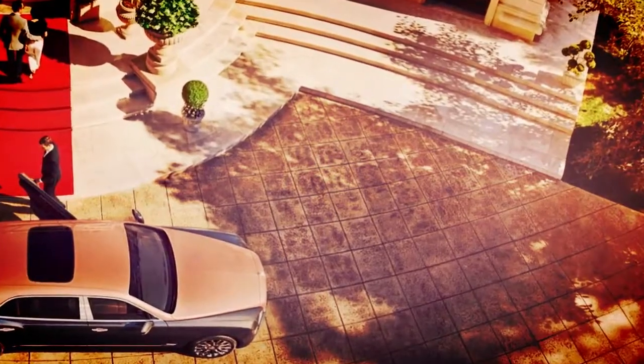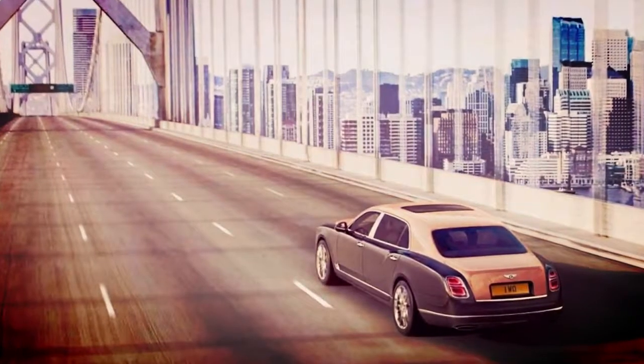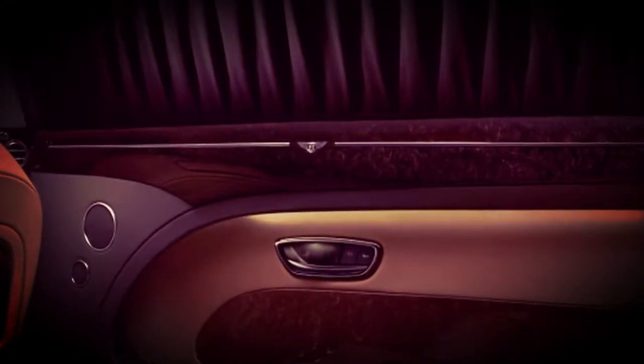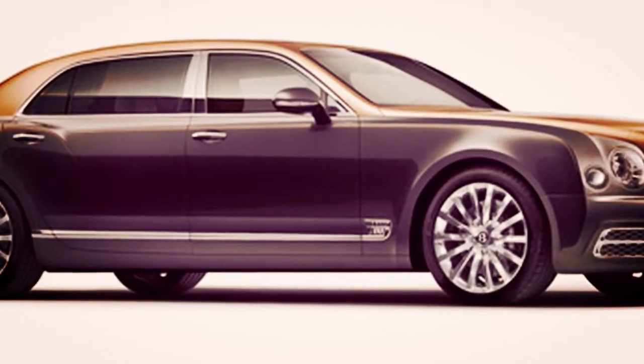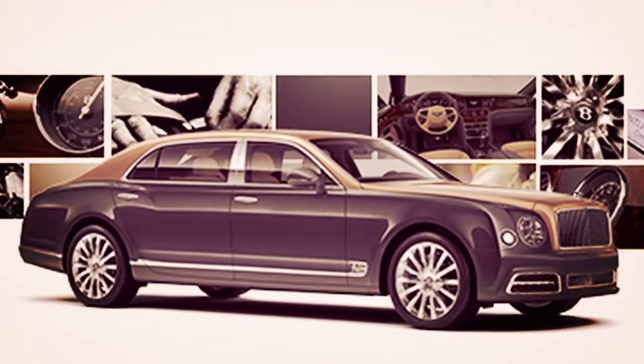To make the best utilization of the extra back legroom, Bentley has created discretionary carrier-style electronic leg rests. A substantial sunroof is standard on the Mulsanne Extended Wheelbase, surging the back lodge with light and controllable by travelers and driver. The tilting glass sheet includes an Alcantara sunblind, reinforcing the emphasis on back lodge inhabitants.